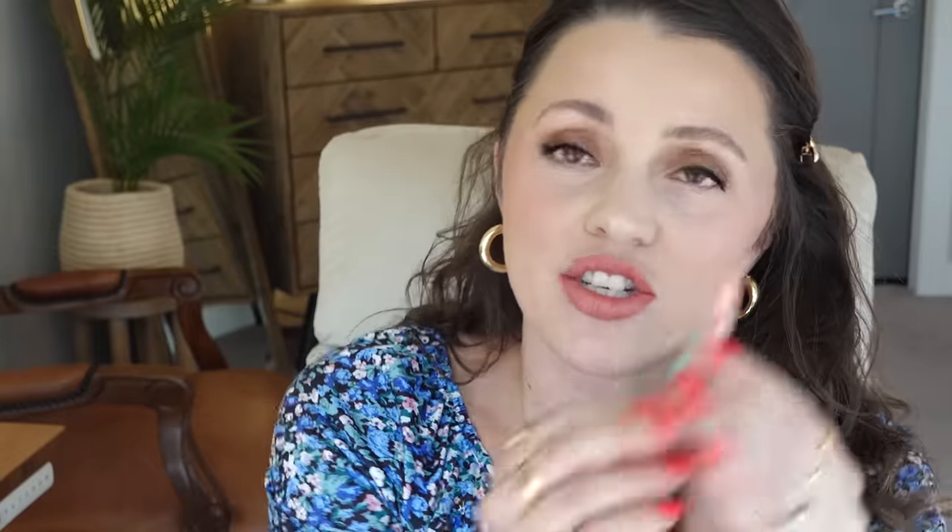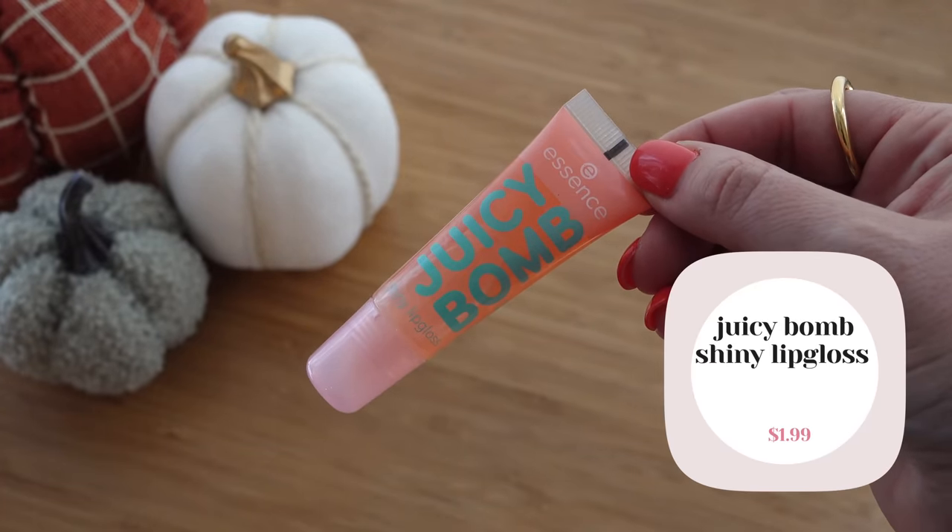I also have the Essence Juicy Balm. This made me think of being in middle school — it has that Bonnebel smell. It smells so good! I'll put a little on just because. It added a nice little sheen. Essence, you little queen!